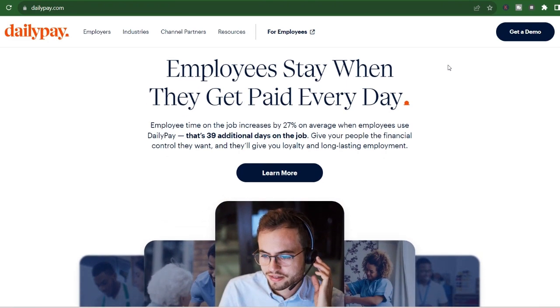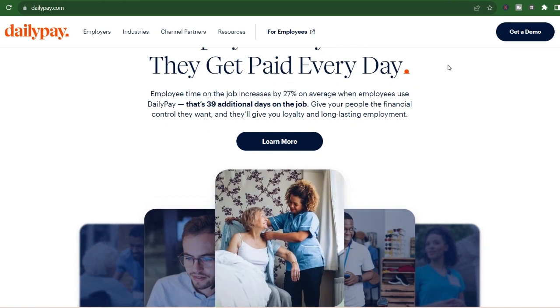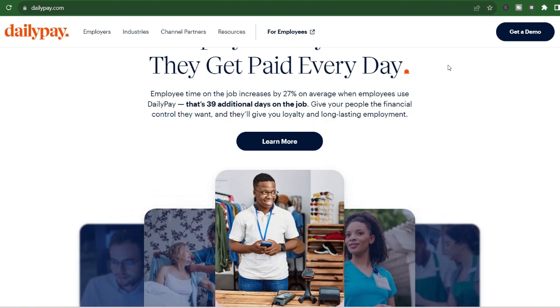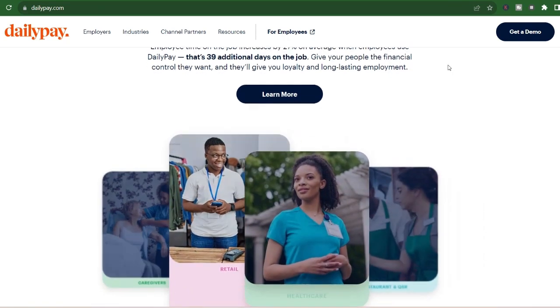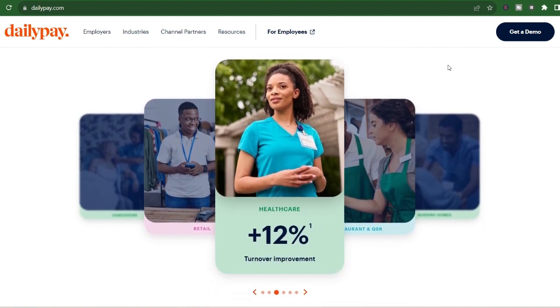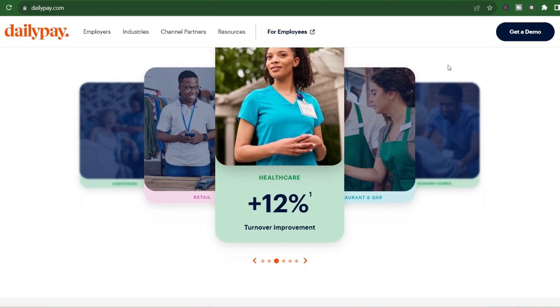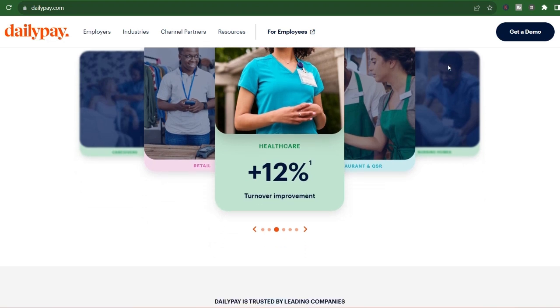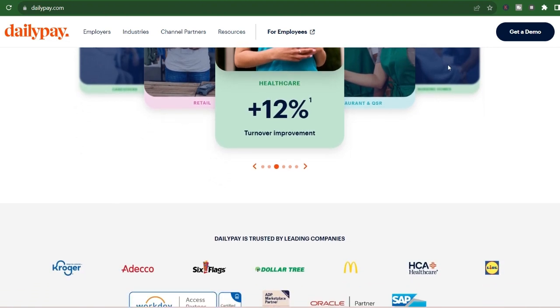While the above gives you a good idea of DailyPay's transfer speeds, there are a few additional things to keep in mind. Employer dependence: the specific cutoff times and any employer-related fees associated with DailyPay can vary. Always check with your employer or refer to your DailyPay account for the most up-to-date information. Bank processing: while DailyPay itself might process the transfer instantly, your bank may take some additional time — usually a few hours — to reflect the funds in your account.